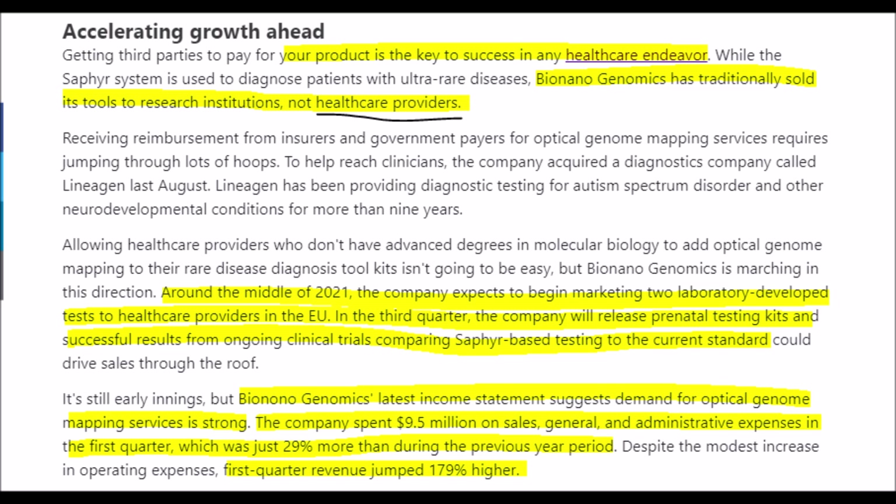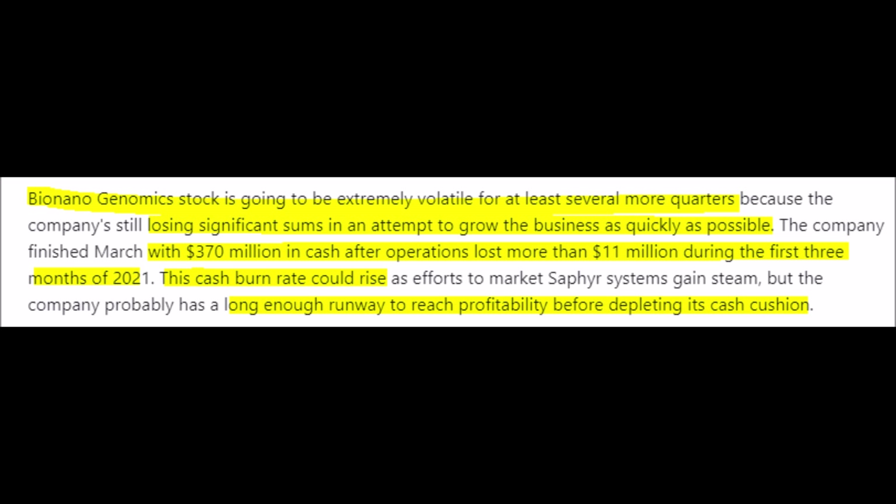BioNano Genomics normally sells to research institutions and not healthcare providers because they lack FDA approval, which we will discuss later in the video. But once they do get FDA approval, revenue should increase dramatically. According to their income statement, BNGO has a good amount of demand for their Optical Genome Mapping technology, with the company spending $9.5 million on sales, administrative, and general expenses. But their revenues jumped 179% higher, which offsets some of these expenses.